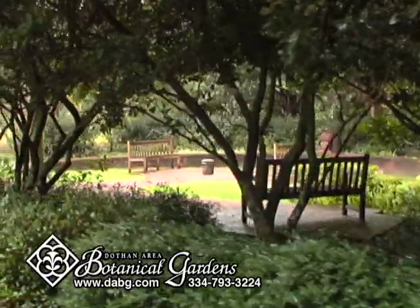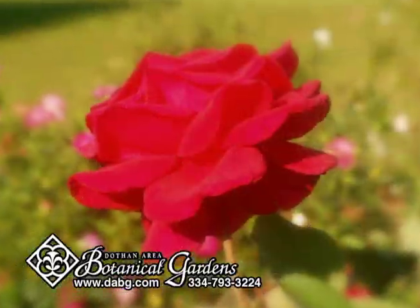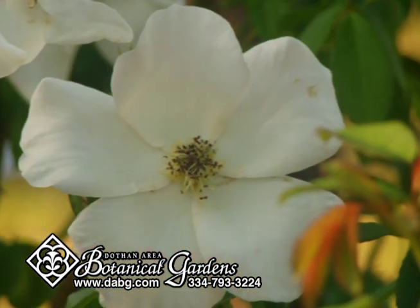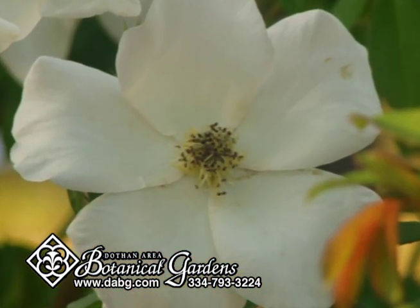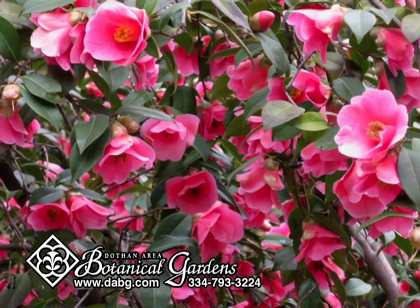We invite you to be our guest and enjoy the gardens in all their splendor. The vibrant colors, lush foliage, and relaxing atmosphere are sure to delight your senses. Among the gardens that we have here at the Botanical Gardens are the Camellia Garden.